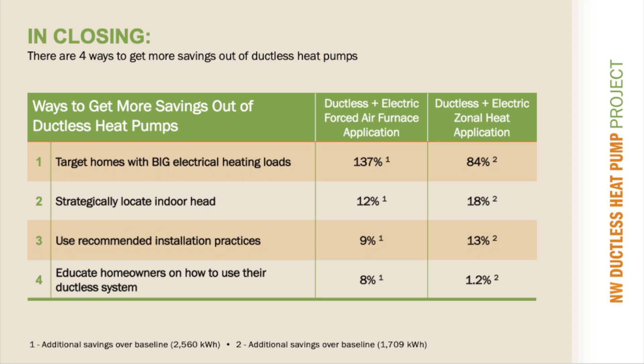In closing, there are four ways to get more savings out of rebated ductless heat pump installations, and implementing them adds little or no additional cost. Clearly, targeting homes that use a lot of electricity for heating offers the greatest opportunity for savings. However, items 2, 3, and 4 are very easy to do and involve practices that are solidly the responsibility of contractors. Therefore, it is in our best interest to be doing them. And when added together, items 2, 3, and 4 produce meaningful benefit to utilities and homeowners.